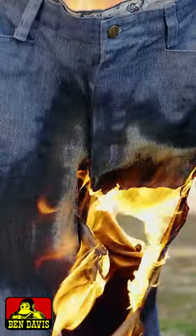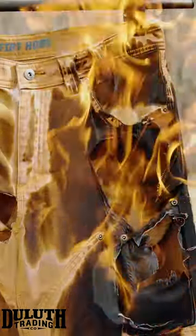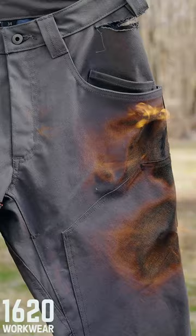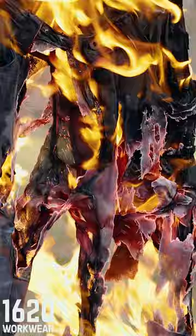So depending on who you are, the job you're doing, and what your own preferences are, this is just going to act as a good data point in helping you make your next purchase and hopefully buying a pair of pants that will last a long time. Thank you so much for watching and I'll catch you next time.